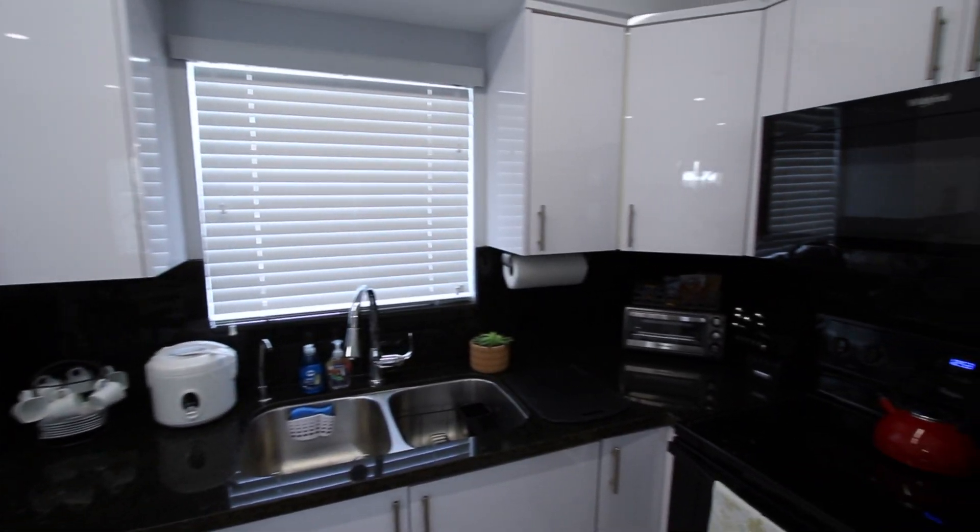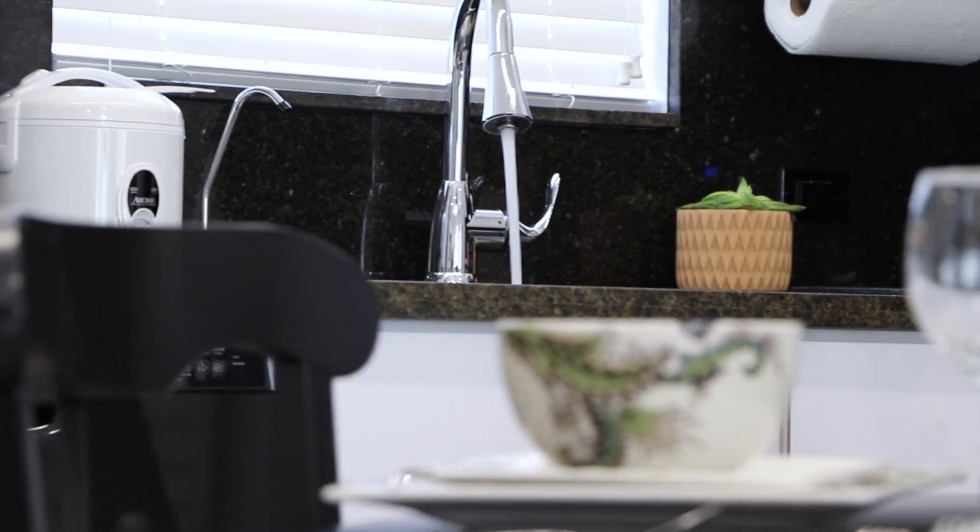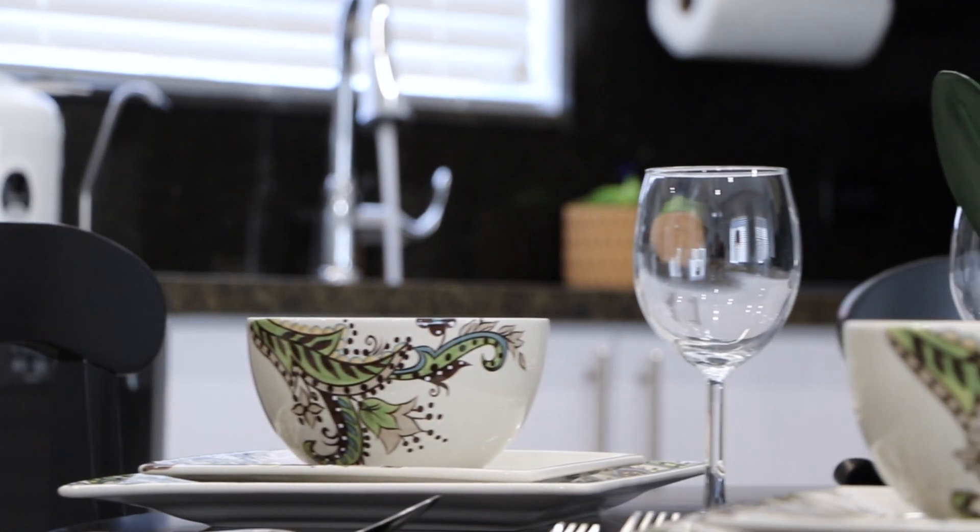You will enjoy our fully stocked kitchens which provide snacks, coffee and tea, along with cutlery, dishes, and drinkware.